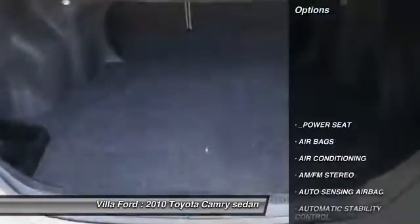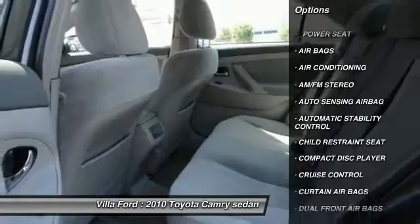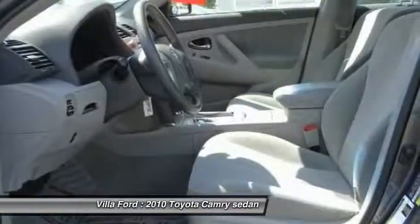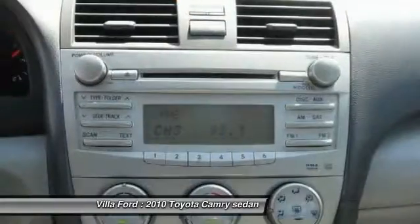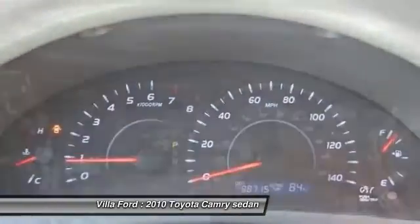Here are some of this vehicle's great options: steering wheel audio controls, keyless entry, traction control, air conditioning, front power steering, automatic stability control, cruise control, AM FM stereo radio, power door locks, and power windows.